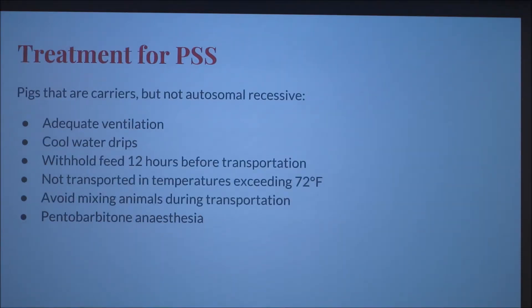So what can be done to prevent this? Treatment for PSS pigs that are carriers but not autosomal recessive includes adequate ventilation to decrease temperatures, cool water drips to regulate body temperature, and withholding feed 12 hours before transportation — possibly so that pigs are more focused on hunger than the stress of being transported. Also, avoid transporting them in temperatures exceeding 72 degrees, avoid mixing animals during transportation to decrease fighting, and in extreme cases, use pentobarbitone anesthesia to calm them down.